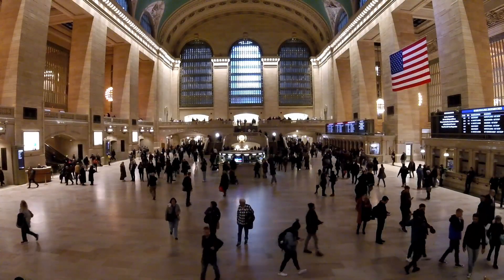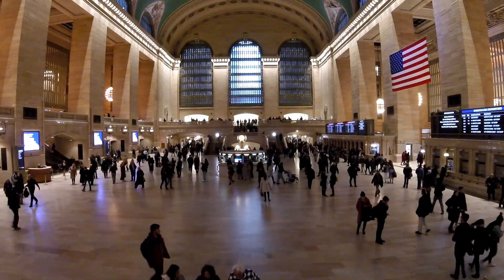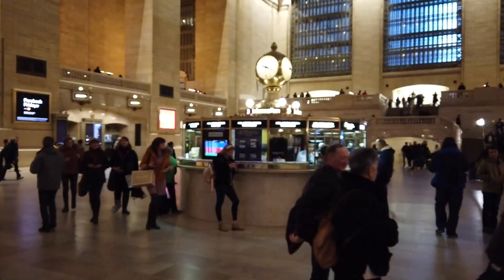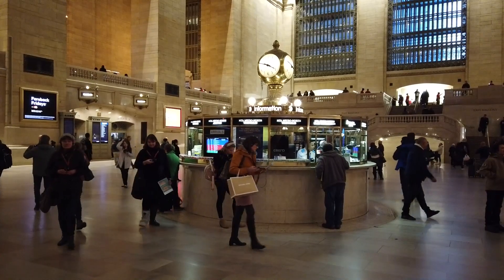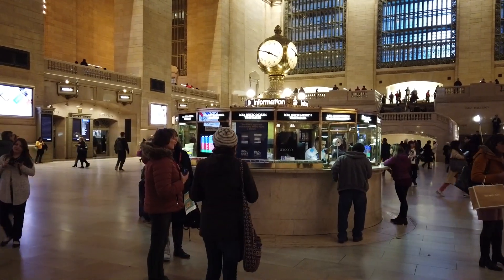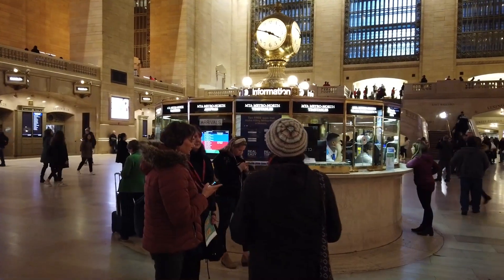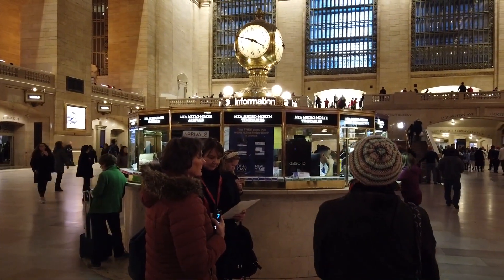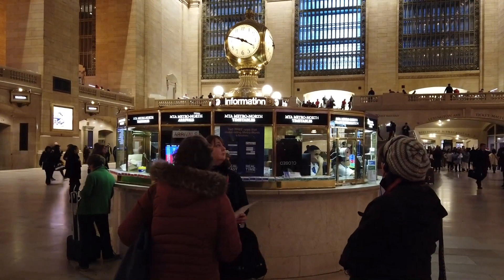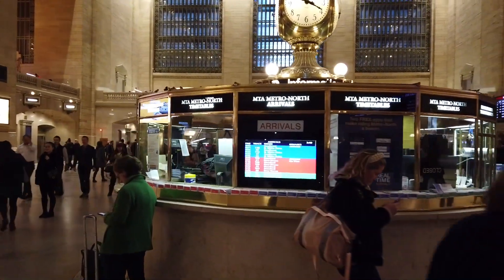Let's do a walk around Grand Central Terminal while my gimbal is still working. Here is the famous information booth right in the center of the Great Hall, as it's called, with the historic clock on top. At one point they were thinking about getting rid of it, but somebody said no — this is historic, this is New York. That clock was built sometime in the 1800s, I believe.